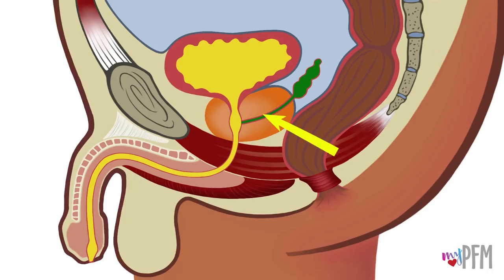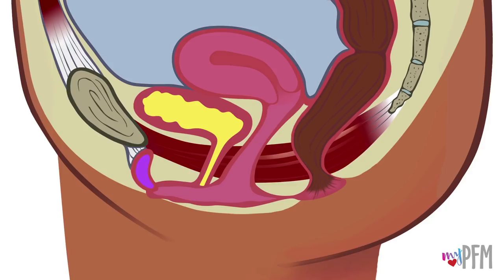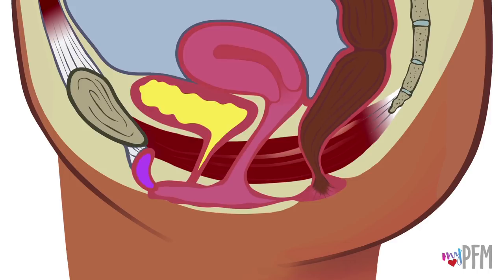Here is the female side view again. Notice how the muscles look as they close, lift, and contract. Here the muscles look different as they open and relax.